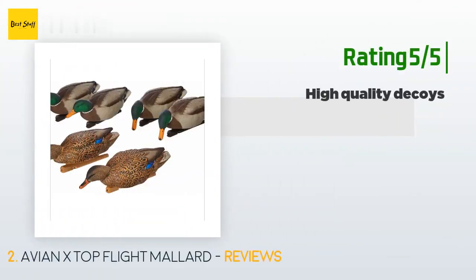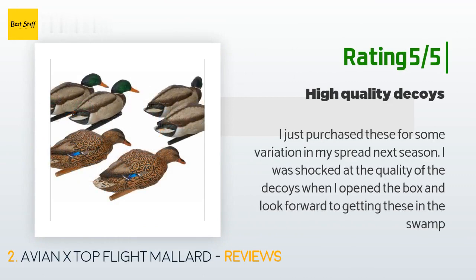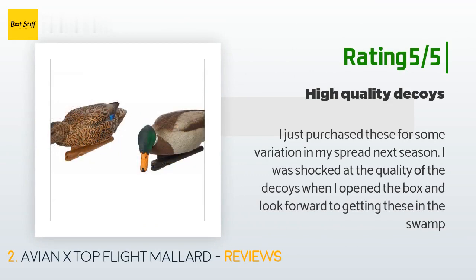Another happy customer said: 'I just purchased these for some variation in my spread next season. I was shocked at the quality of the decoys when I opened the box and look forward to getting these in the swamp.'